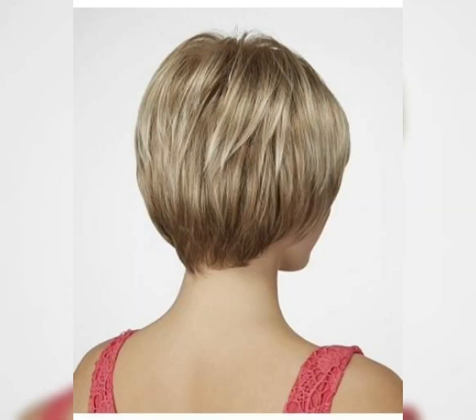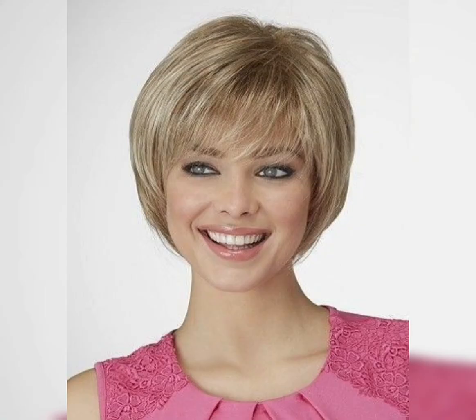Basically, on square, heart-shaped, and oval faces, all pixie hairstyles look amazing. This particular hairstyle complements round face forms by creating angles that visibly lessen the roundness of the face.